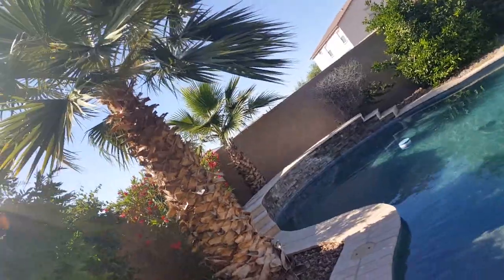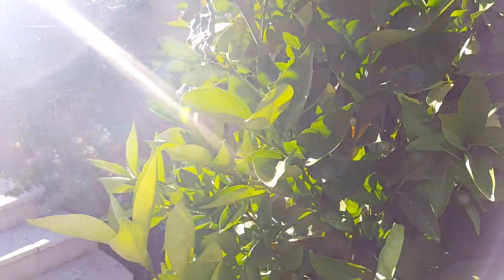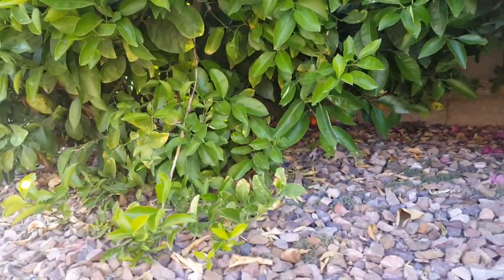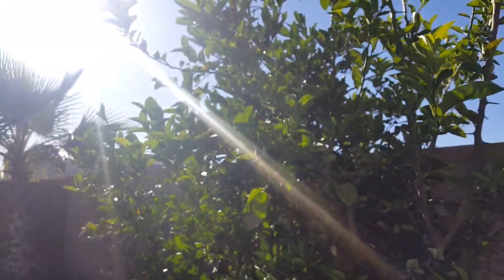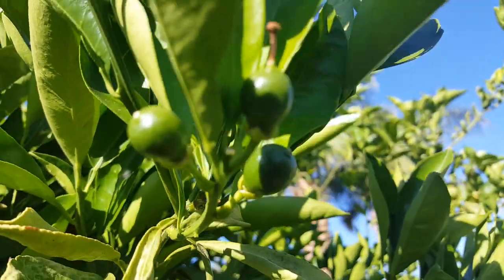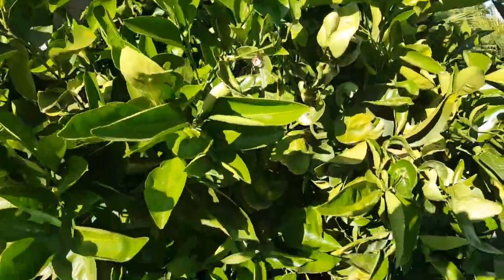This guy has a gigantic citrus tree on his property. I'd say lemon — I see some down there hidden in there. What a lucky find, beautiful house. Wait, I made a mistake — this is a lime tree. That one right here looking good. I thought maybe lemon, but this is a big gigantic lime tree. This lucky guy.